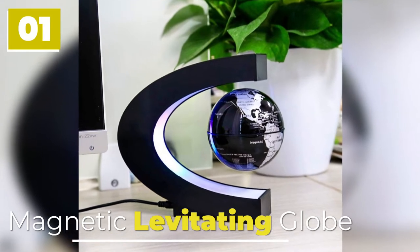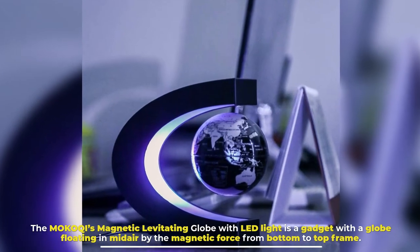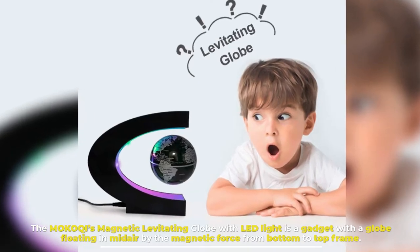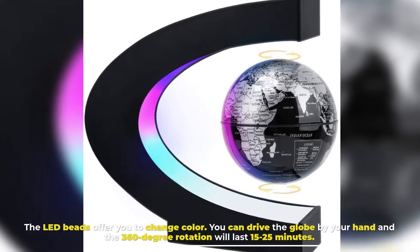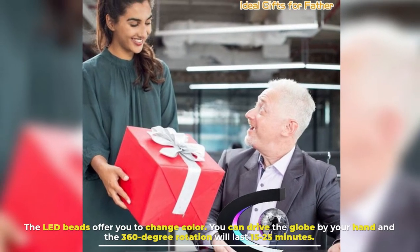Number 1: Magnetic Levitating Globe. The Mokuchi's magnetic levitating globe with LED light is a gadget with a globe floating in midair by the magnetic force from bottom to top frame. The LED beads offer you the ability to change color. You can spin the globe by hand and a 360-degree rotation will last 15 to 25 minutes.